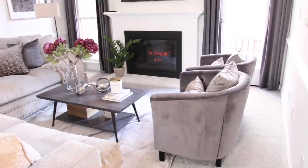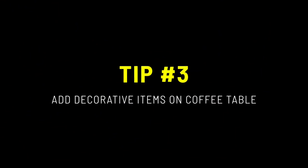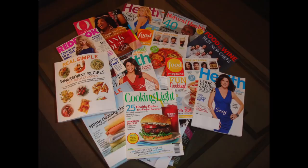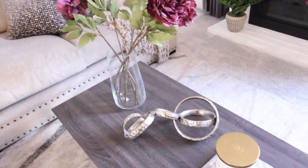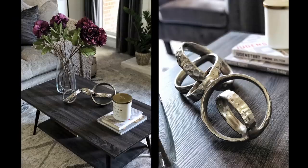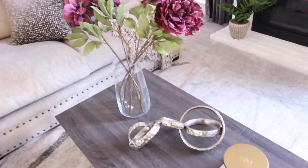My next tip is to add decorative elements on top of your coffee table. I've seen a lot of people just have magazines on top of their table as their decor — well, it's time to get rid of those old magazines. Go somewhere like the thrift store, HomeGoods, Ross, TJ Maxx, or At Home and pick up a few decorative pieces. They're really inexpensive there and you only need a couple of items.